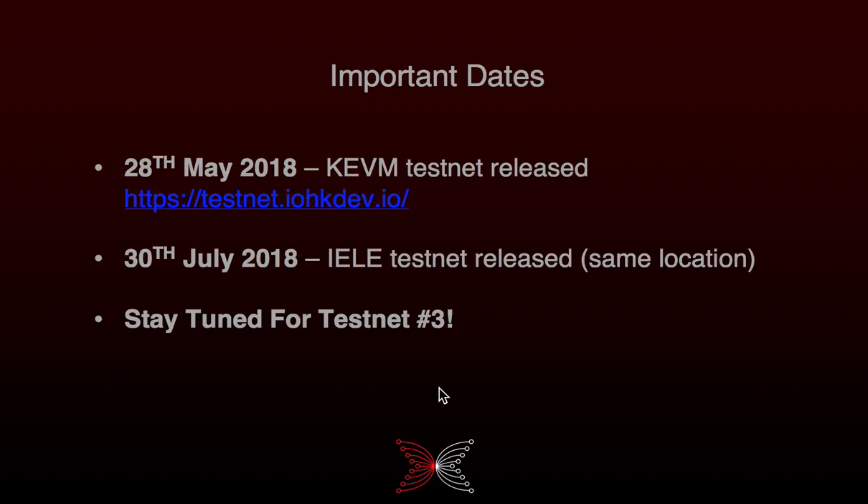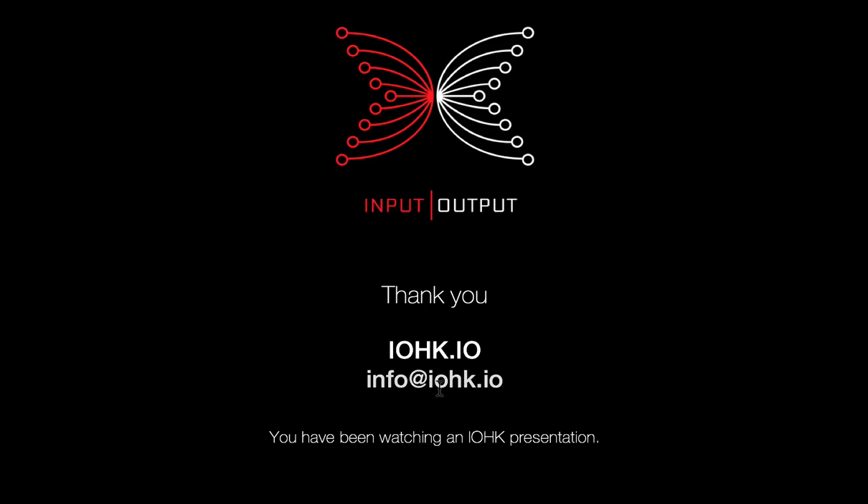If you have any problems, there's a location where you can find out how to send a support request and we'd be happy to help. We now have two testnets demonstrating the smart contracting capability we're going to provide for the account-based ledger, with more tests coming up. I don't want to tell you exactly what that's going to be right now because I want you to come back — there will be a testnet number three, so stay tuned.